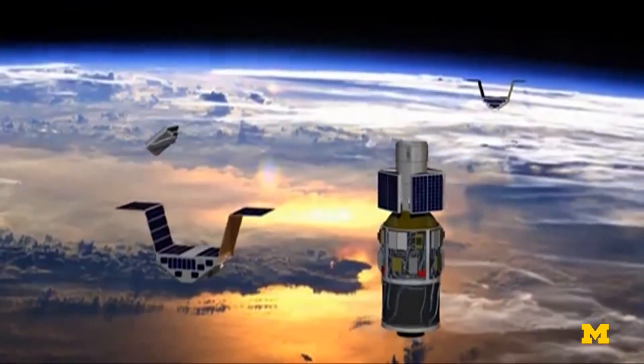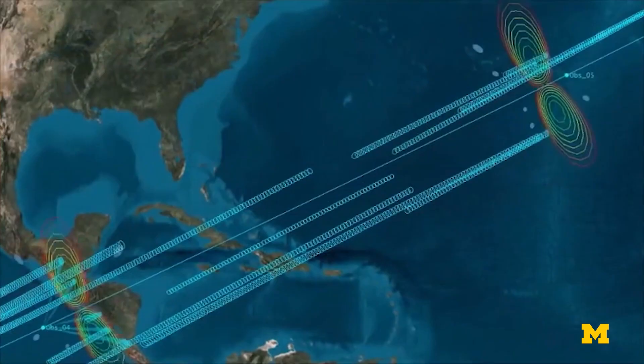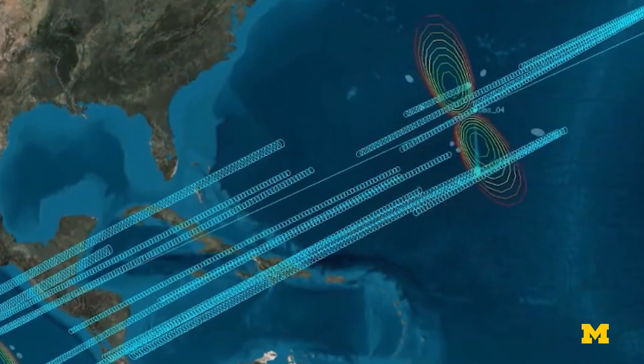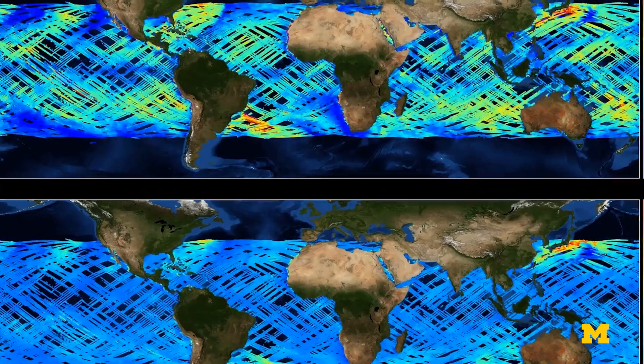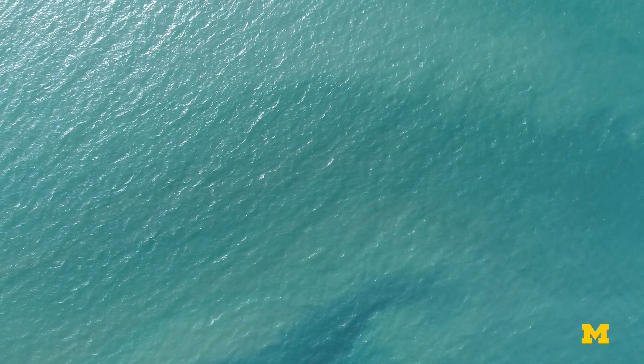The orbiting microsatellite observatory system Cygnus was developed by the University of Michigan to study hurricanes. But now researchers are discovering another use that can aid in tracking the growth of microplastics found in the ocean.